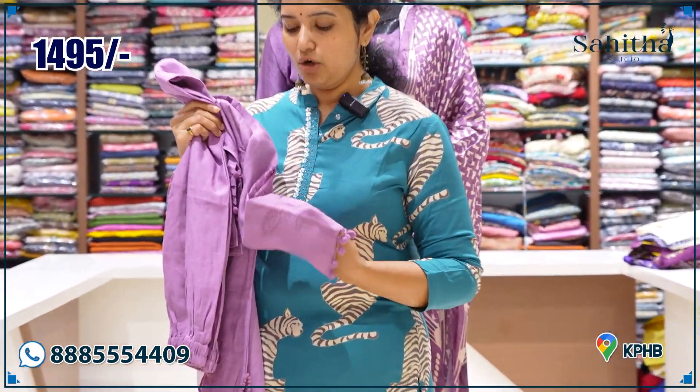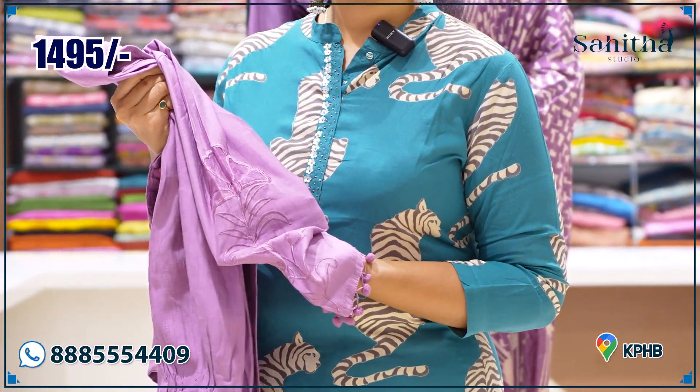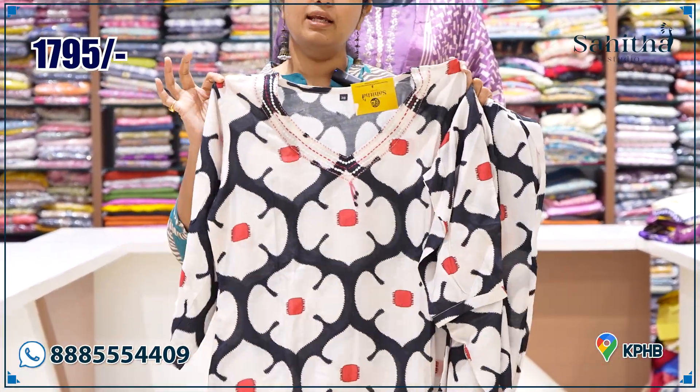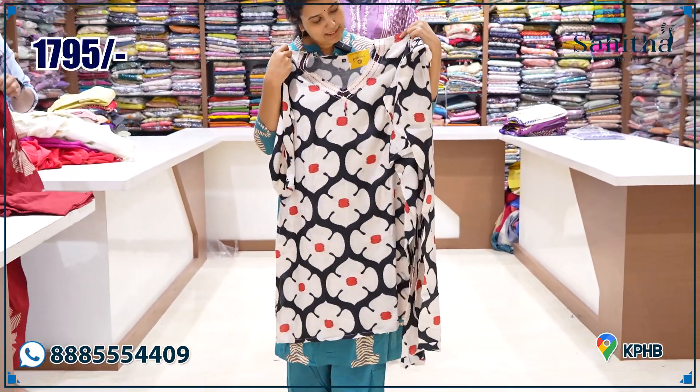This piece features handspun and organza fabric. With cut work at the top, you can see the thin skin-like texture. It's black — a beautiful, beautiful piece. Very classy and priced at ₹1795, with similar pants.